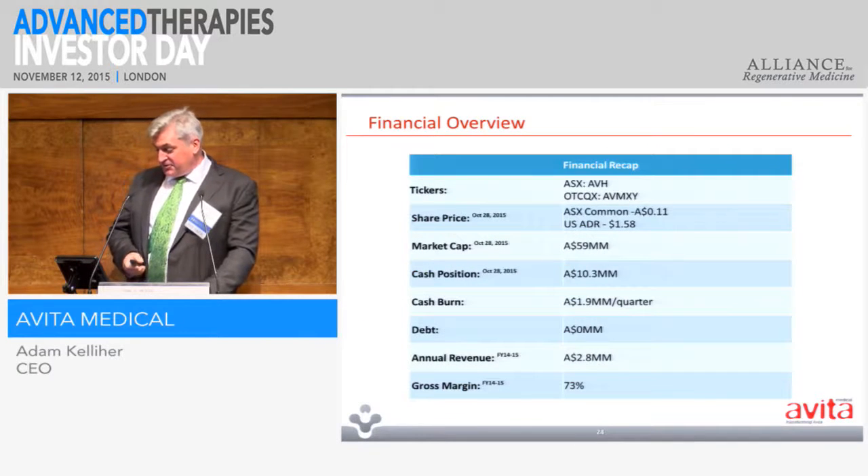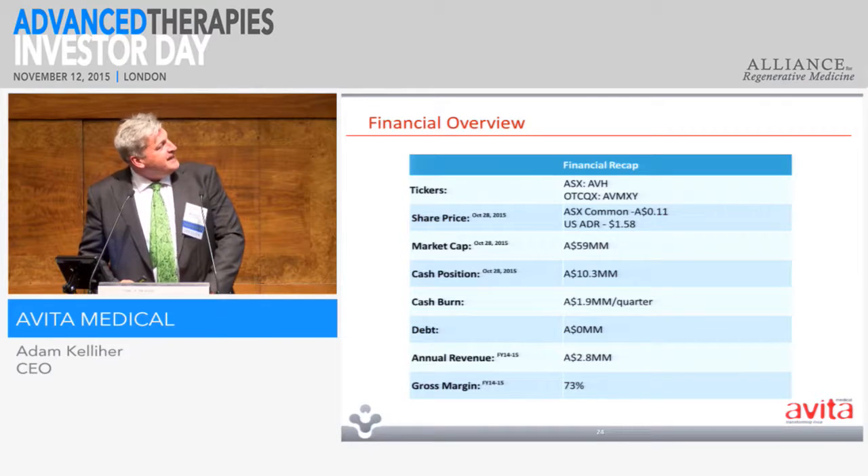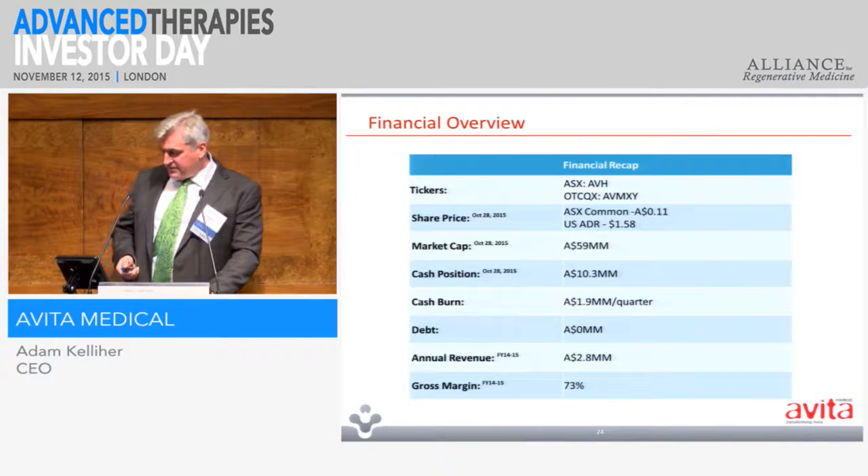This is our cash position. We're a bit of a minnow compared with some of the companies today, but we're on the ASX — we're an Australian-listed company. We have no debt. Revenues are just shy of $3 million with a gross margin of about 73%.